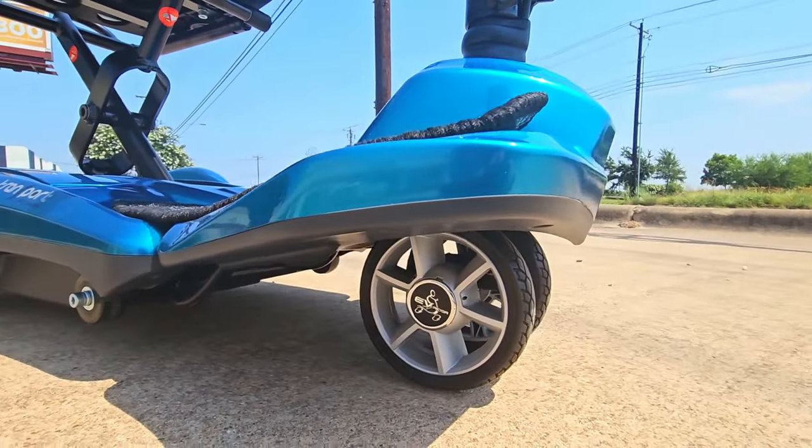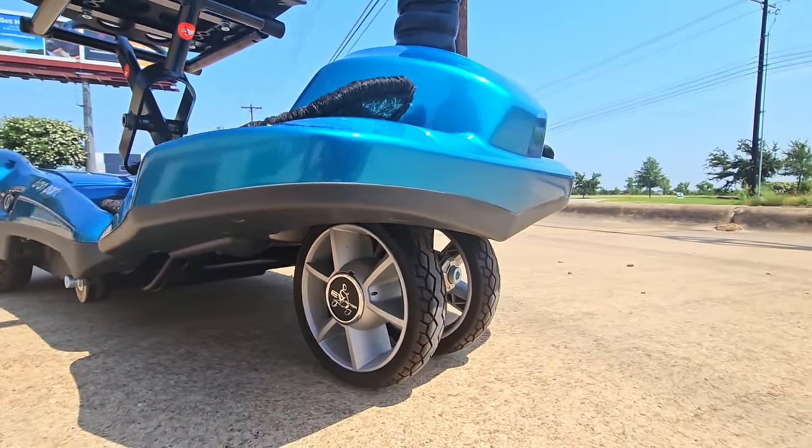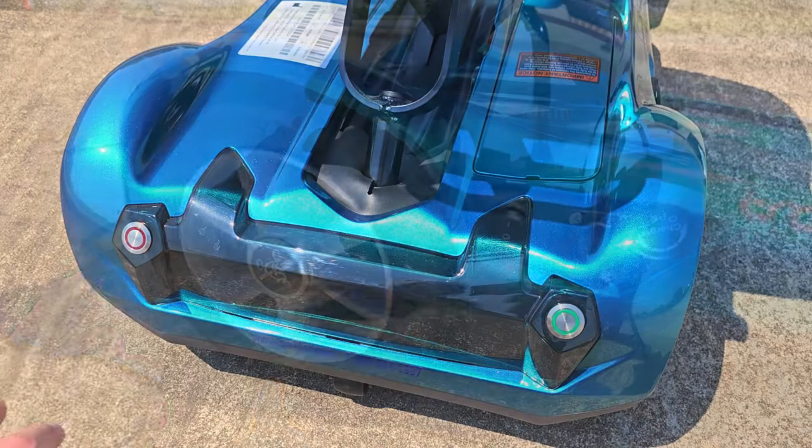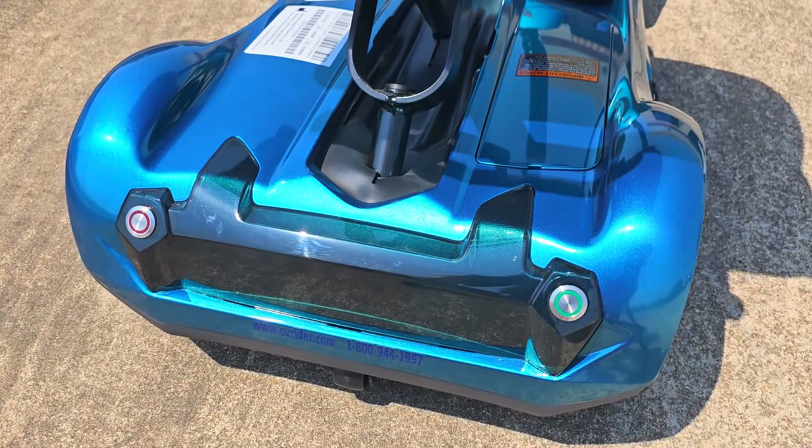Featuring a double front wheel that gives you the turning radius of a three-wheel scooter with the stability of a four-wheel scooter, and offers two ways to fold or unfold your scooter.